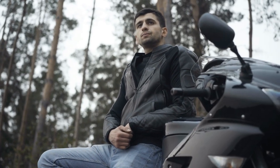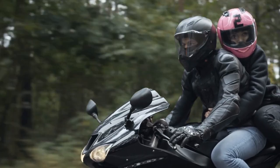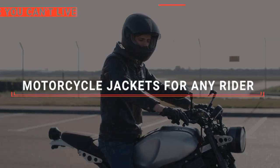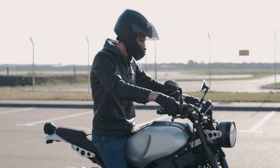Motorcycle jackets aren't just a style statement. They're a vital shield against the elements and potential road hazards, keeping riders safe and comfortable on every journey. In this video, we'll be listing down the top five motorcycle jackets for any rider available on the market today, and will tell you which one is best for you.